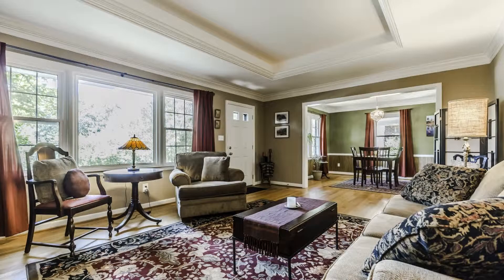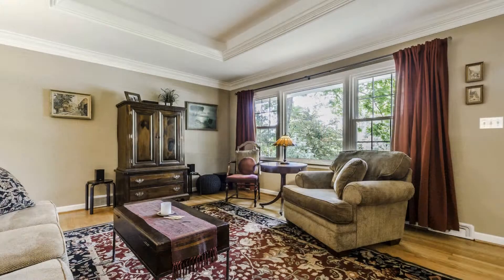As you enter, you'll be astounded by the large living area, as well as the gorgeous hardwood floors and large windows that let in plenty of natural light.